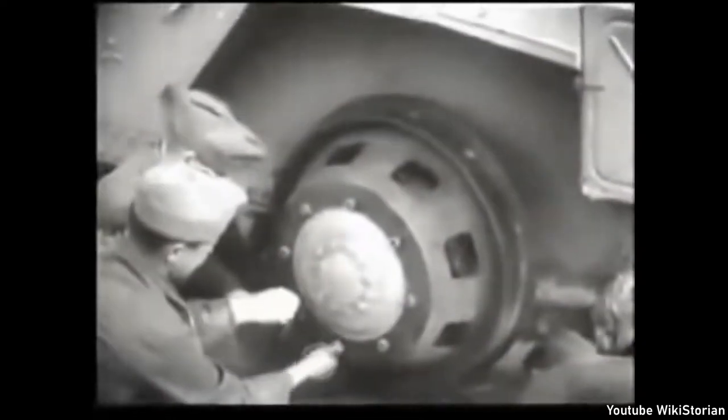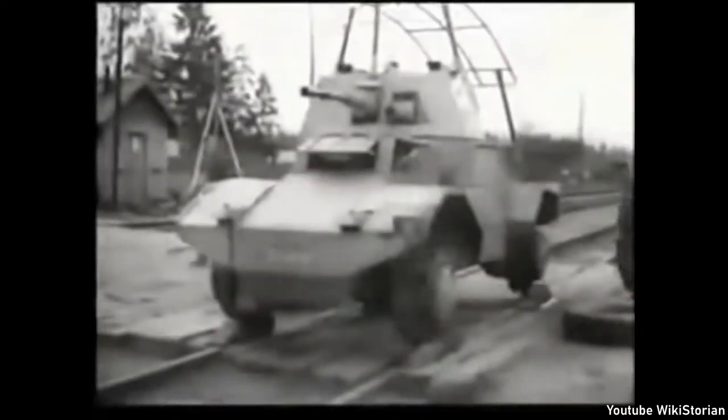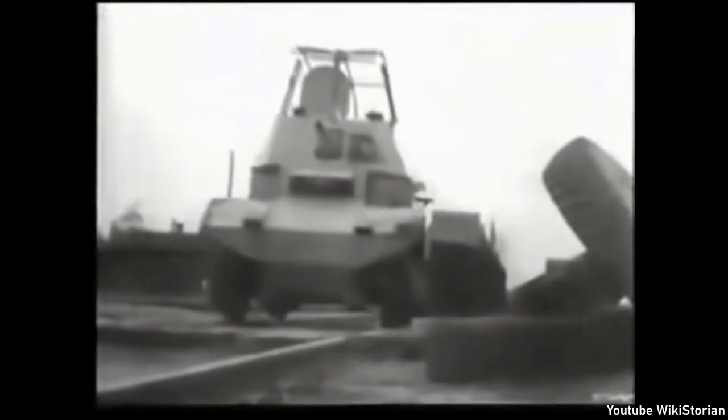The Armoured Scout car can switch tyres for train wheels, and is sent ahead of the train to look for any enemies or tampering with the train track. As soon as the Armoured Scout vehicle makes contact with the enemy, they radio back to the Armoured train and it comes to support.